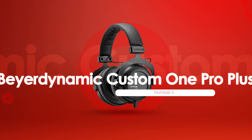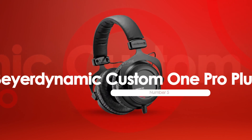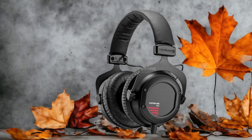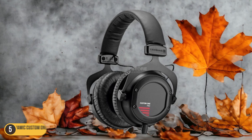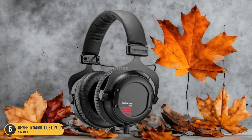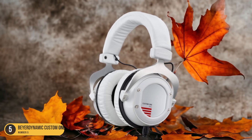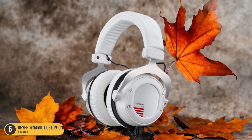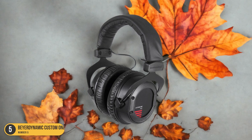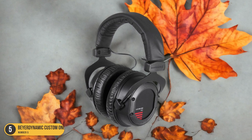At number 5, we have Beyerdynamic Custom 1 Pro Plus Bass. When it comes to bass quality in headphones, the Beyerdynamic Custom 1 Pro Plus stands out as a top contender. The bass on these headphones is deep, punchy, and incredibly immersive. Whether you're listening to heavy-hitting hip-hop beats or deep bass lines in rap music, the Custom 1 Pro Plus delivers a rich and powerful low-end that really elevates the listening experience.